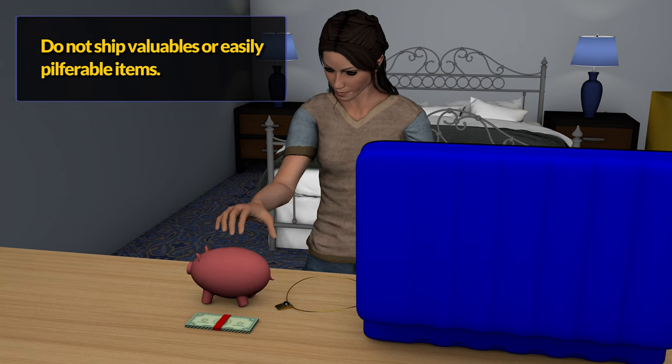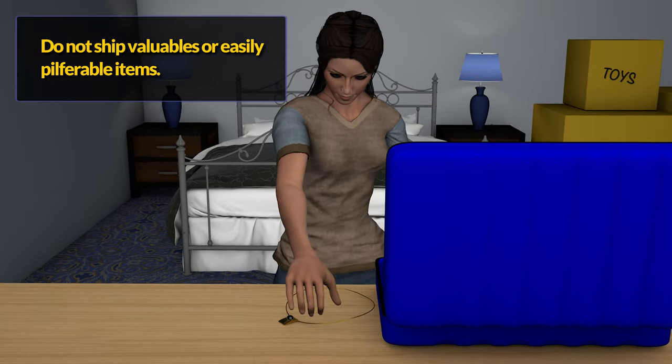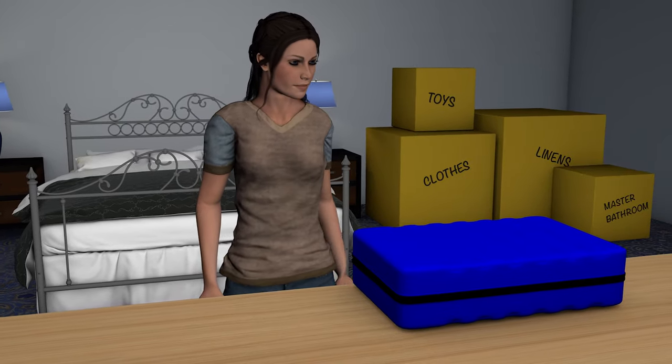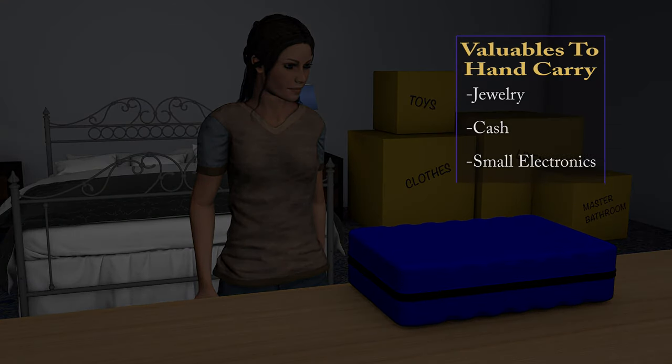It is recommended that you transport small, expensive, and sentimental items with you rather than allowing the movers to pack them in your household goods shipment. Things that may be easily stolen and highly desirable can include jewelry, cash, small electronics, and coin collections.